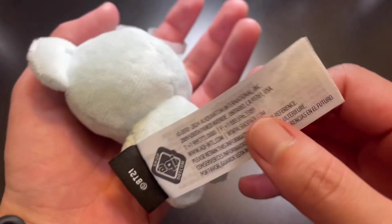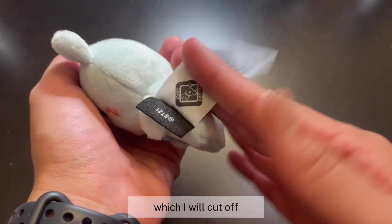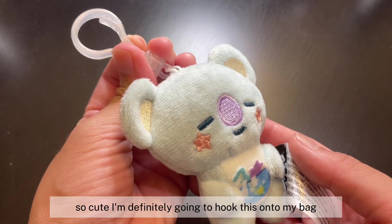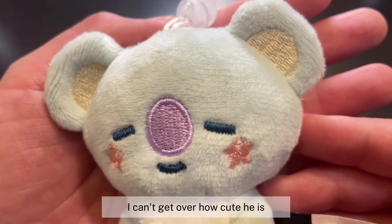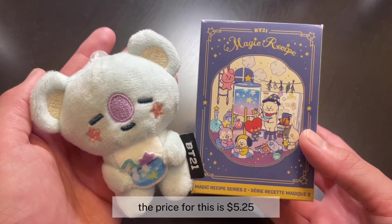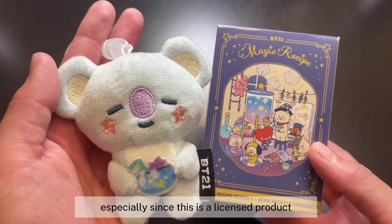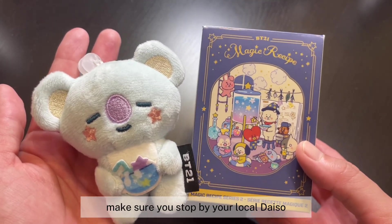On the side we have the official BT21 logo. Look at his little tail — so cute! I'm definitely going to hook this onto my bag and take Koya out with me. Just in case you're wondering, the price is $5.25 without tax. I honestly think it's a really good price for the quality, especially since this is a licensed product. Highly recommend!